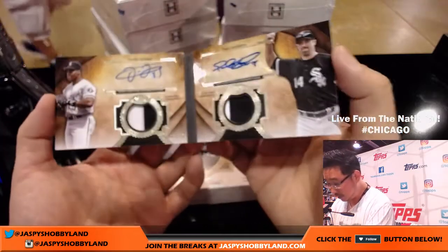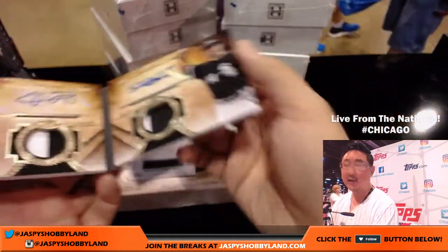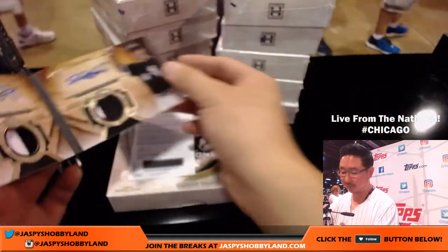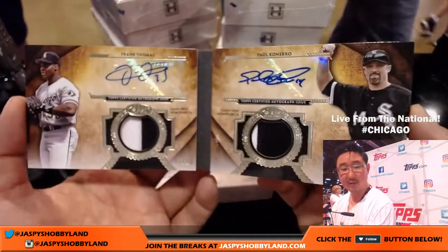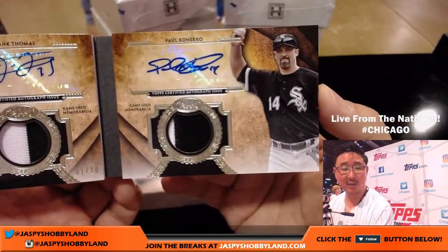What are you numbered to? One out of 10. That is strong right there. Who has the White Sox? TJ with the White Sox. Nice one, TJ.